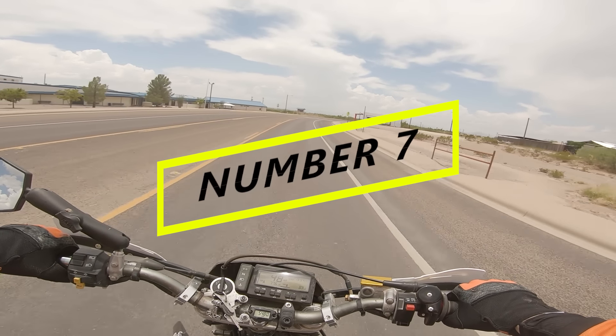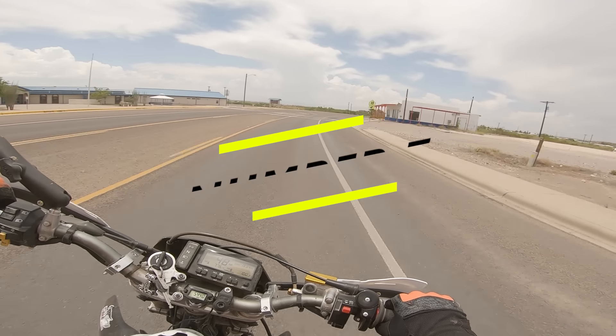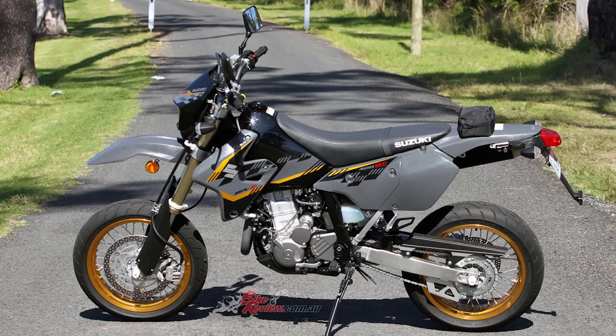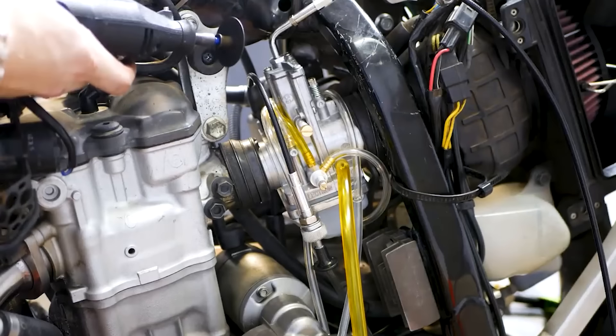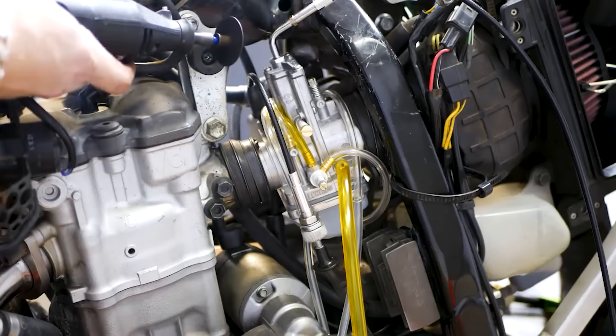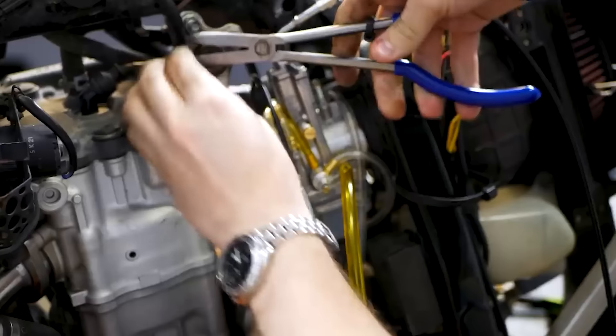Jumping right in with number 7, the venerable DRZ400SM — your granddad's supermoto that was passed down to him from his granddad, and that he then gave to you. Why the DRZ platform doesn't have the KLR's reputation for being unkillable, I'll never know. I literally left my DRZ sitting in the garage for four months, and I just drained the carburetor and replaced the battery, added fresh gas, and it started no muss, no fuss. It's basically the bike that everyone thinks of when someone says the word sumo.